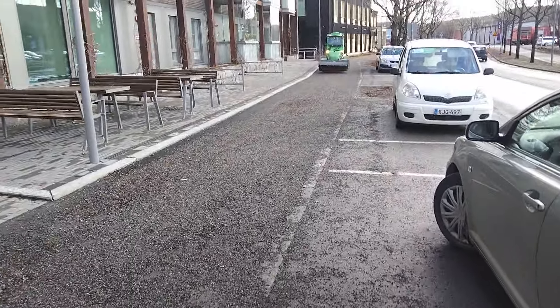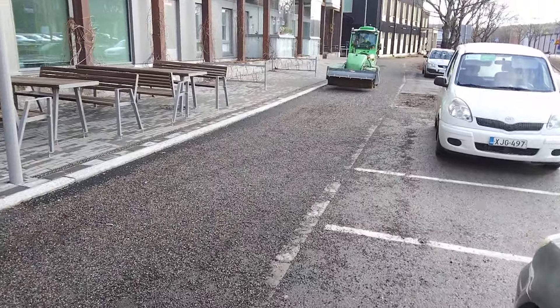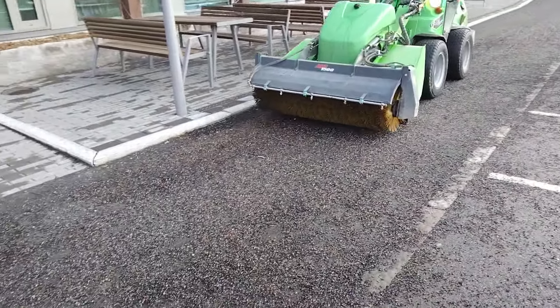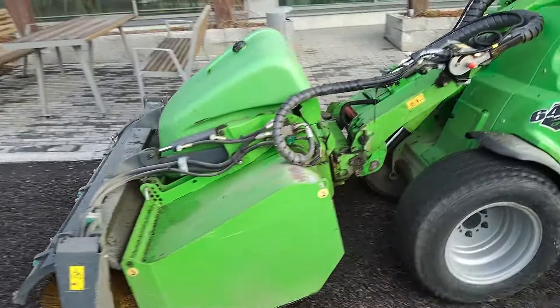At the daycare, at 8:15 they give breakfast, then at 11 o'clock they give a snack, lunch is provided at one o'clock, and after one o'clock there is an afternoon snack. You can also see the cleaning machine going past — they are cleaning things up here.